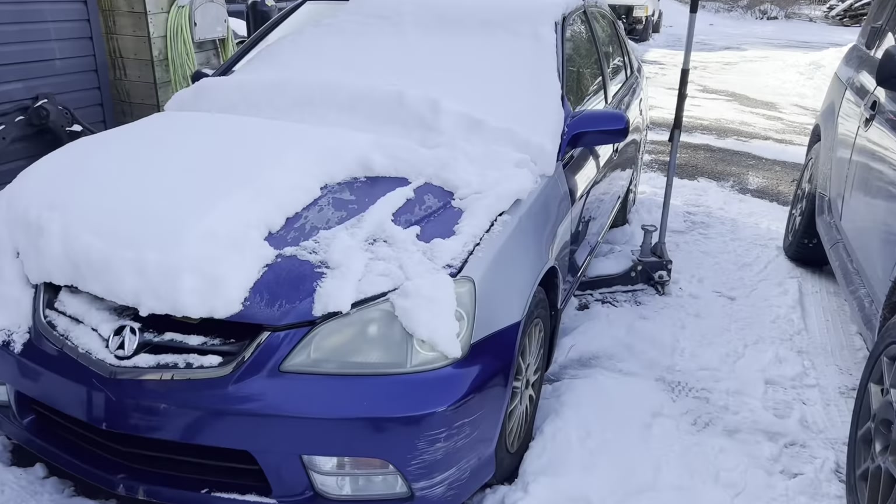The Sol is covered in snow, but we have our Hasport mounts, our K-tune jumper harness, and an LSD K24A2. It's ready to go other than putting it in and painting the car.